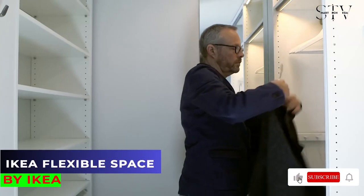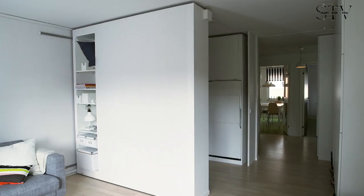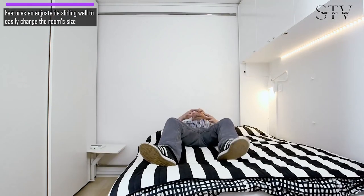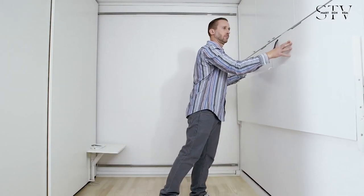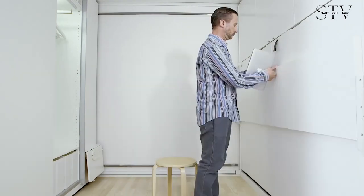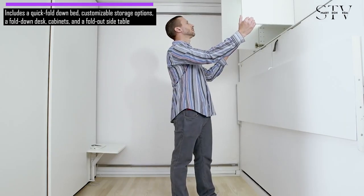IKEA's flexible space is a clever design that can change for different needs. It's not just a walk-in closet — you can also use it as a study spot, a lounge, or even an extra bedroom. This is thanks to a sliding wall that lets you adjust the room's size easily. It includes a big bed that folds down quickly and lots of storage you can arrange however you like. There's also a fold-down desk for working, cabinets for storing bedding or clothes, and a fold-out side table that you can hide away when it's not needed.